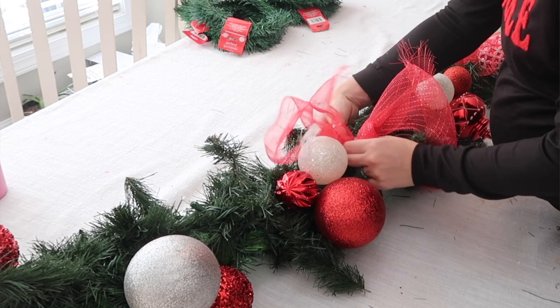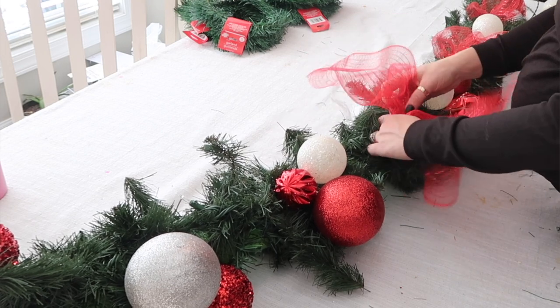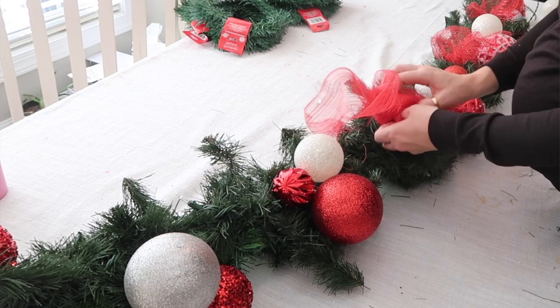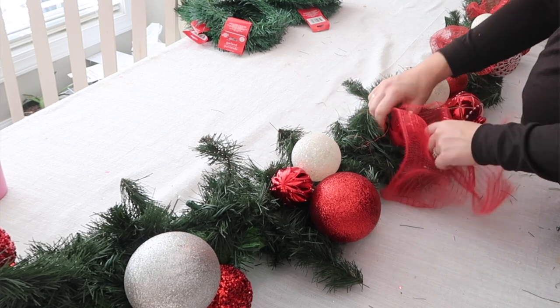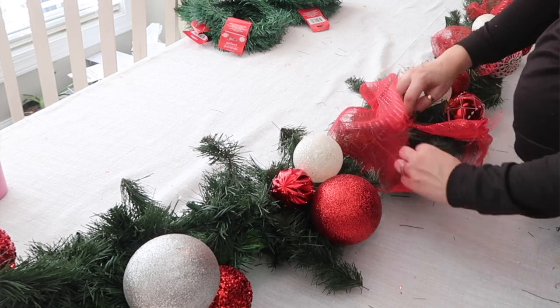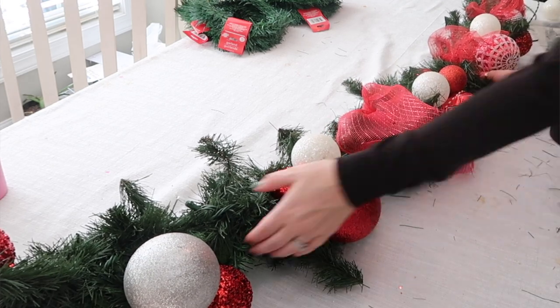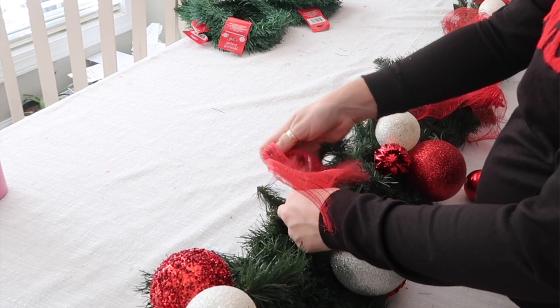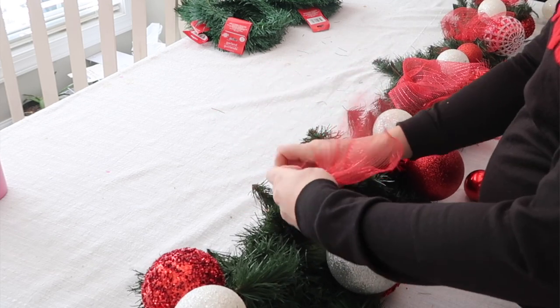Once all the ornaments were attached, I also added some ribbons and some picks. This is the part where you can get as extra as you want — tons of ornaments, tons of ribbons, tons of picks, whatever you want. The best part of this project is that it's 100% customizable, and honestly I think it comes out a lot fuller and bigger than a garland from most stores — so probably cheaper in the long run.